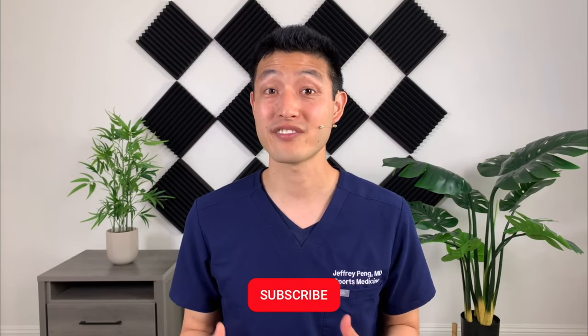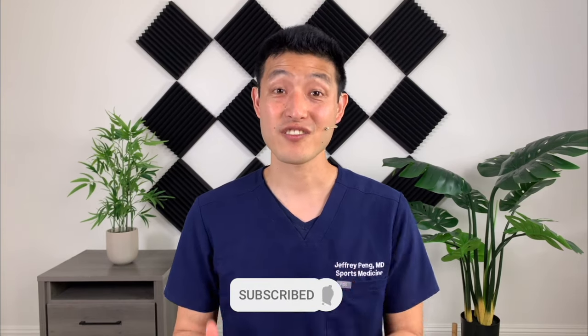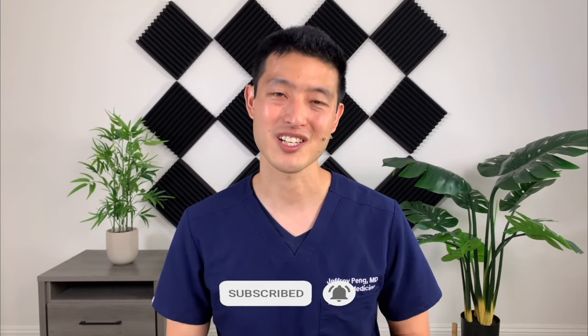Hey everyone, Dr. Jeff Peng here. My goal is to help each and every one of you live an active and healthy lifestyle, so if that's something you're interested in, please consider subscribing to my channel.